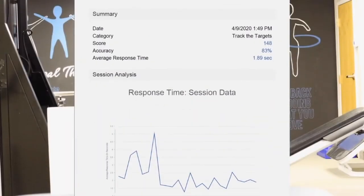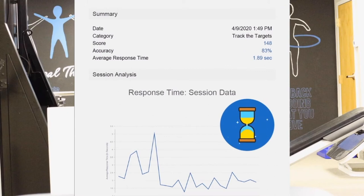The response time graph shows us how quickly a patient is able to strike a target. This is especially helpful for cognitive patients and also for patients recovering from an injury or surgery.